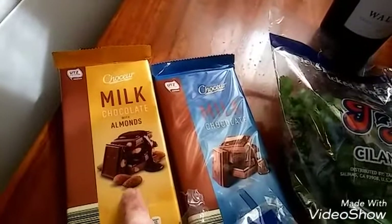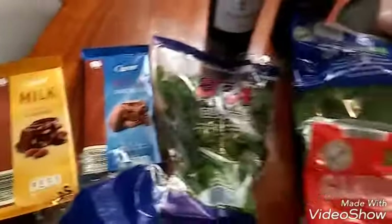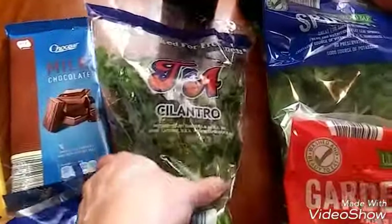I picked up some milk chocolate with almonds for me, and my son wanted just some regular milk chocolate. Excuse me, I have a little bit of a cold.